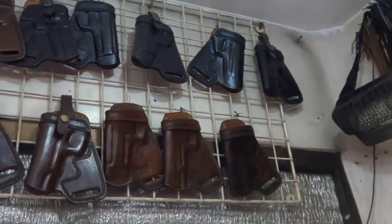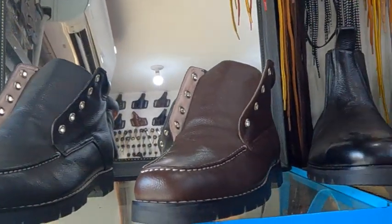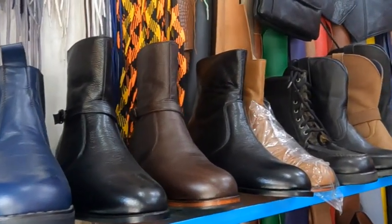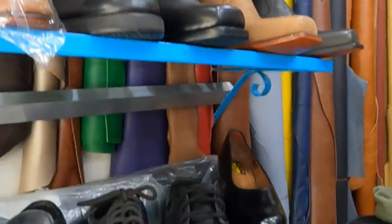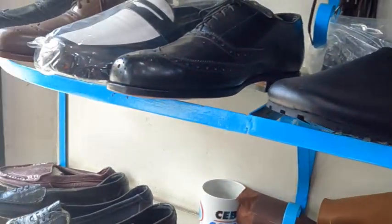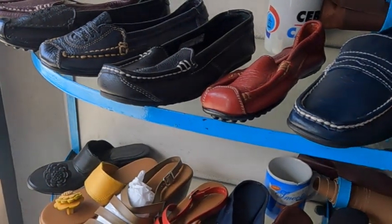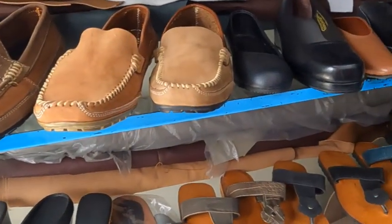They make holsters for guns and I think they do a lot of work with police departments. Also shoes, different types of shoes, boots, and sandals. I know I've had a number of shoes I liked the style of but they were painful breaking in, so this might be a good way to go in the future. I know a lot of guys wear boots here — they like boots — so this would be a place to get them custom made.